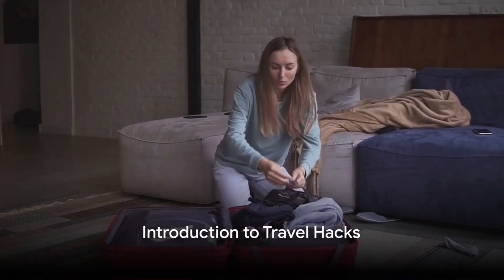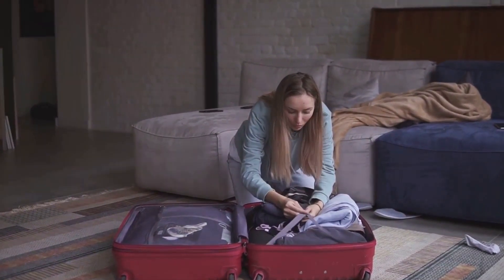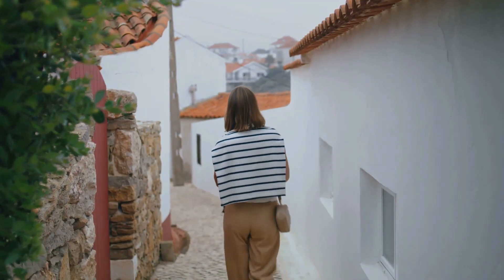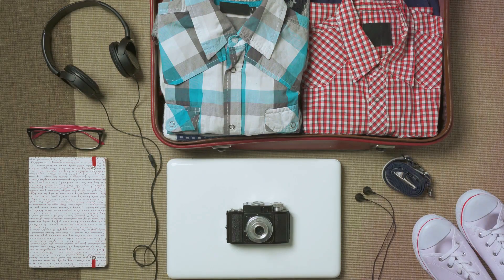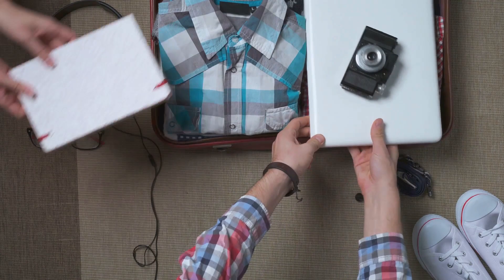Ever wondered how to make your travel experiences more rewarding and less stressful? Well, travel hacks are the answer. These are clever solutions to common travel dilemmas that can save you time, money, and a whole lot of headaches.